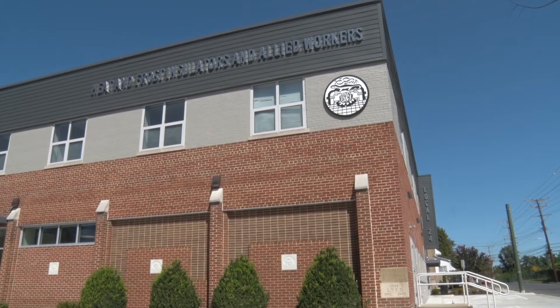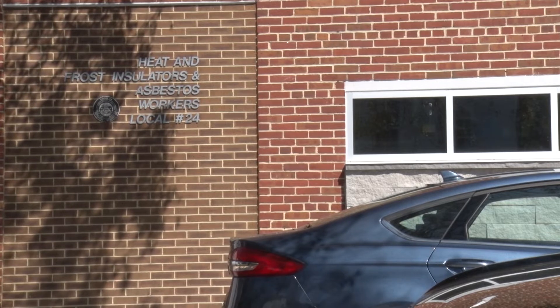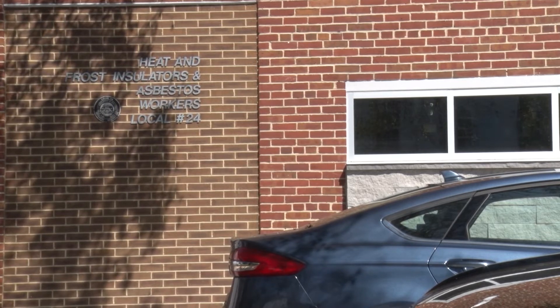In Laurel's historic district sits this modern building — the Heat and Frost Insulators and Allied Workers Building, or the Asbestos Workers Local 24. But before the building was remodeled last year, business manager Brian Cavey thought they would have to move out of the space.